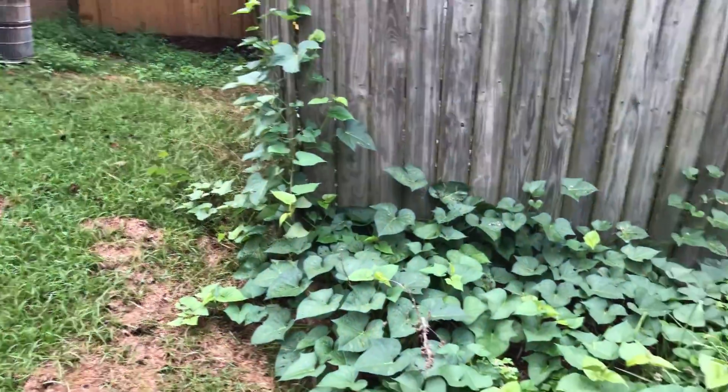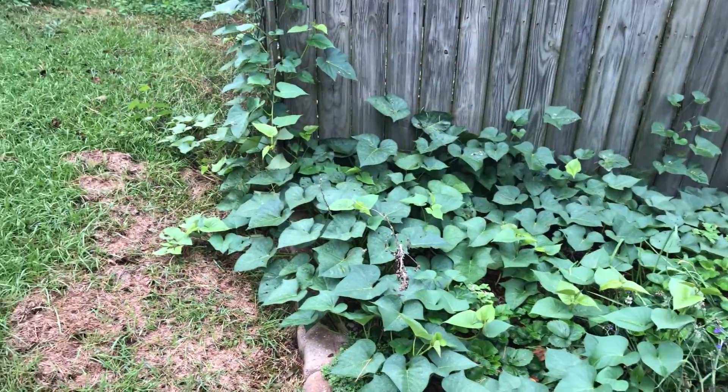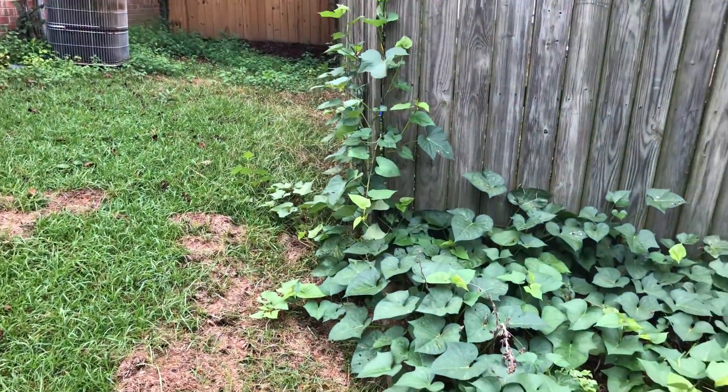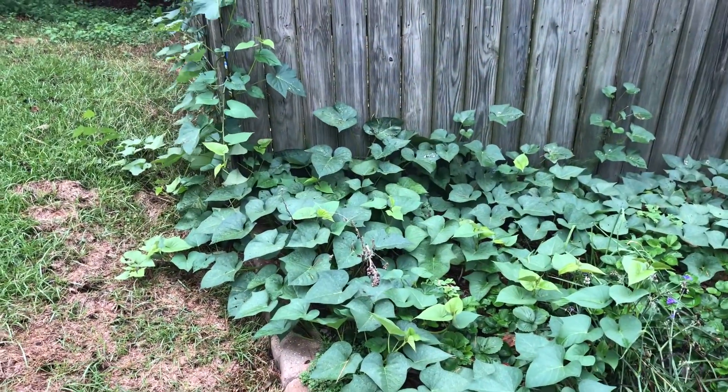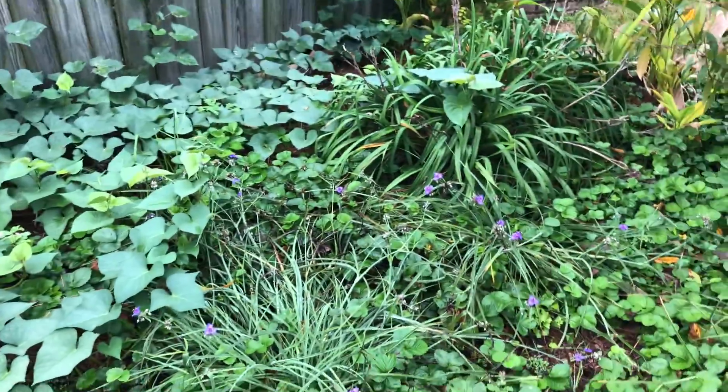That is my purple sweet potato growing on the other side of that fence — or was growing. Purple sweet potato vines are very aggressive, very aggressive. I'm going to clean all this mess up.